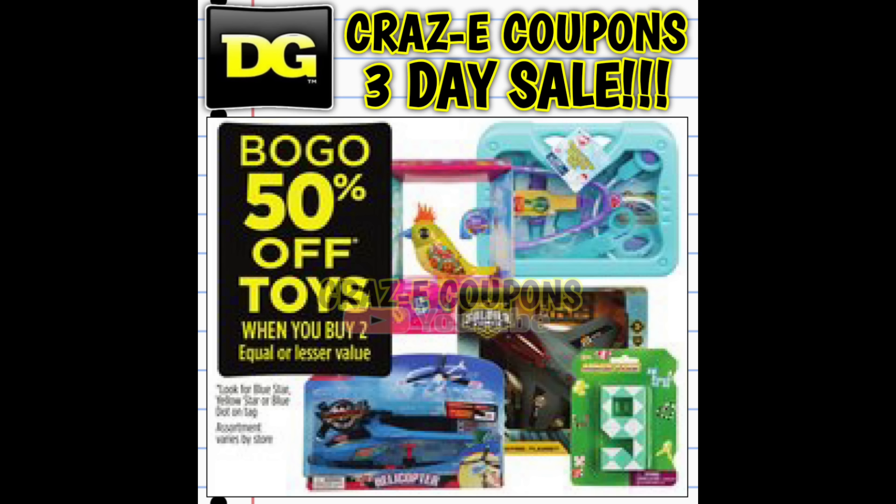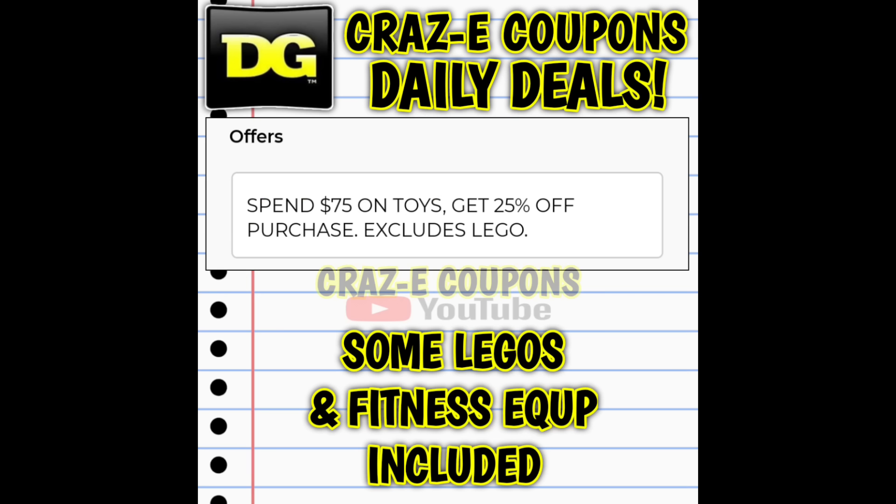Last but not least, toys are included in this three-day sale. Look for the Blue and Yellow Star toys along with the new Blue Dot toys — all of those will be buy one, get one 50% off. Also, we still have the promotion where when you spend $75 on toys, you get an additional 25% off at the register. The BOGO 50 sale and the spend promotion should stack together, but the trick is getting enough toys so your subtotal is at $75 after the buy one get one half off is applied. I'll try to do the math and leave it in the comments below.